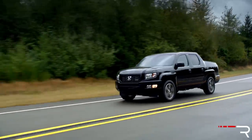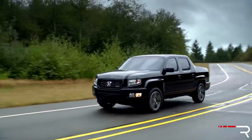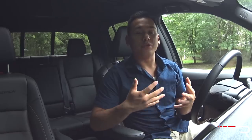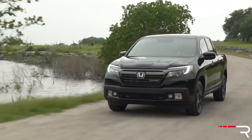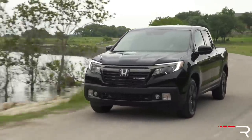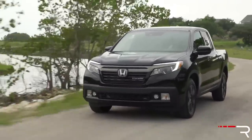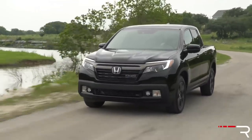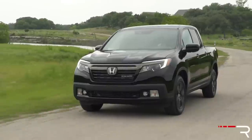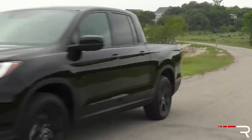Honda did discontinue the Ridgeline for two years — 2014 was the last year while the company was retooling, trying to figure out if they wanted to introduce a second generation. What I have today is that second-generation model. With GM bringing new life to this segment, we saw an all-new Tacoma, an all-new Ridgeline, and pretty soon we're going to see an all-new Frontier, and hopefully Ford will decide to bring back the Ranger nameplate.